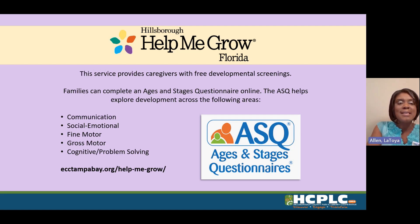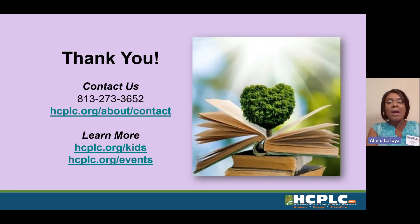For more information, please visit ecctampabay.org/help-me-grow. We hope to see you at our next early literacy program. Check out our calendar at hcplc.org/events for the baby time, toddler time, preschool story time, or family story time that works best for you and your little ones. Thank you for watching and have a great day. Bye!